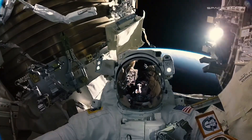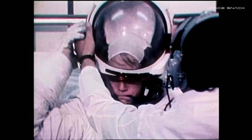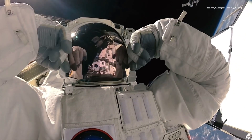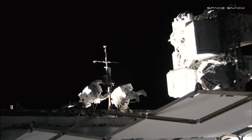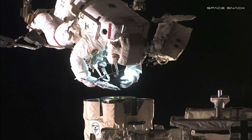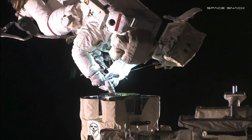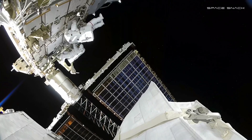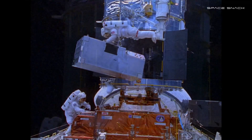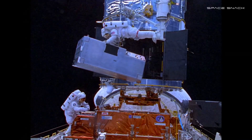The space suits currently in use for NASA EVAs were designed in the 1970s for space shuttle missions and have been upgraded over the years for work on the International Space Station. In the past 20 years, there have been several types of spacewalks: planned maintenance spacewalks, contingency spacewalks as hardware breaks, hardware upgrades as technology improves, and — like with the Hubble Space Telescope — repairing very sensitive scientific experiments to enable science.